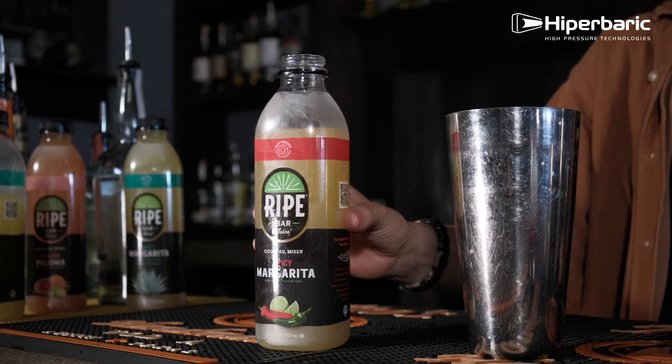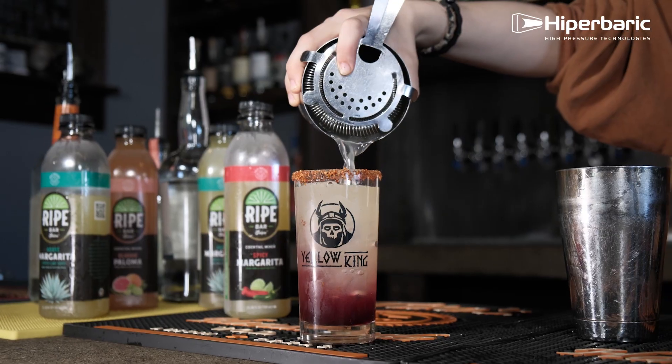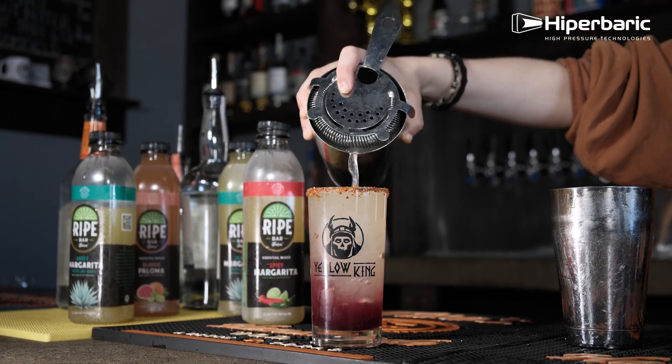I love the fact that we're building a brand here around a great tasting quality product. At RIPE, we've bottled bartender quality cocktails without compromise. And that's a mix worth raising a glass to.